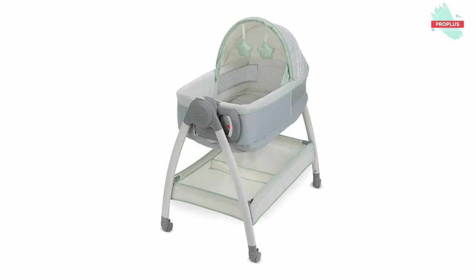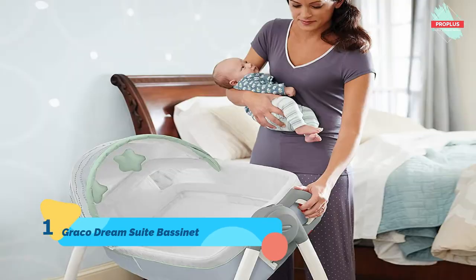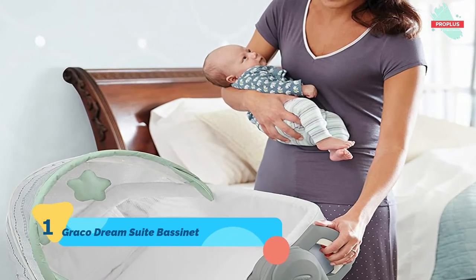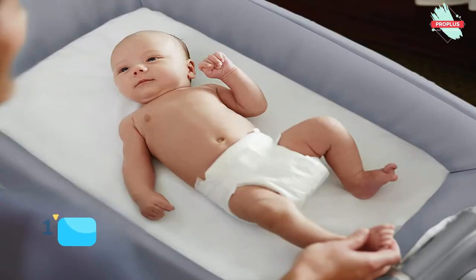It is 6.18 x 19.37 x 33.94 inches. The Graco Dream Suite is a reversible bassinet and changer for baby. The cozy bassinet soothes baby with two-speed vibration, allows airflow and visibility with mesh sides, blocks light with the canopy, and entertains with soft toys. The changer features easy-to-wipe clean fabrics and can be used up to 30 pounds, even after baby no longer sleeps in the bassinet. The large storage basket keeps baby's essentials close by and the wheels make the bassinet easy to move.